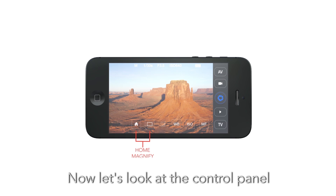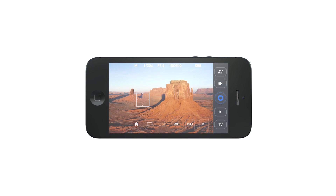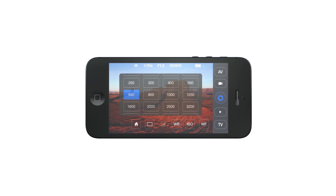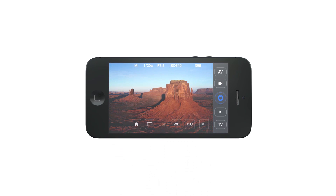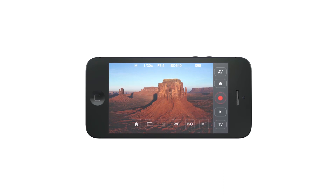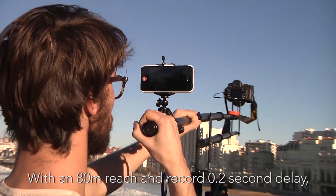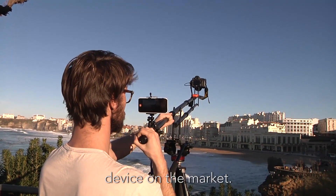Now let's look at the control panel. With an 80 meter reach and a record 0.2 second delay, the Wi-Fi is the most performant Wi-Fi device on the market.